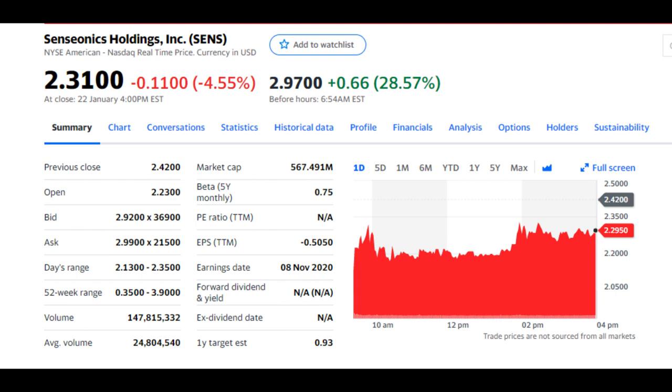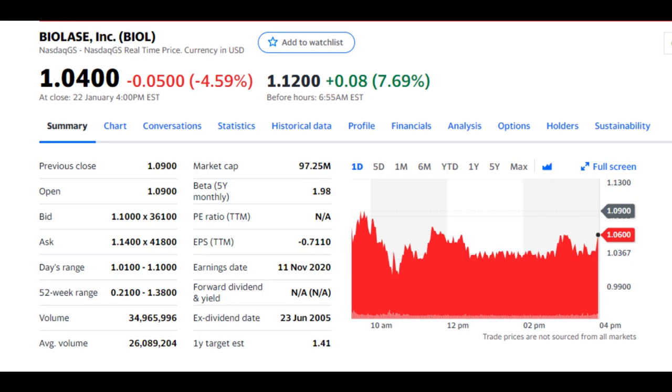So before I get to our last 2 penny stocks, please hit the subscribe button and the like as well if you haven't already, so that it will really help this channel grow. On to the next penny stock, we have BioLase Inc, ticker symbol BIOL. This is one of the high volume penny stocks to watch recently. This dental laser company has repeatedly seen days of double digit gains in the past few weeks, up since September by over 280%.